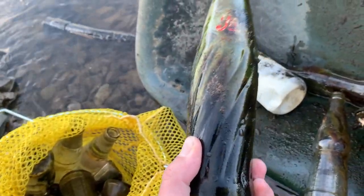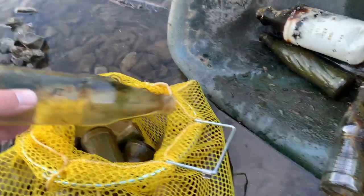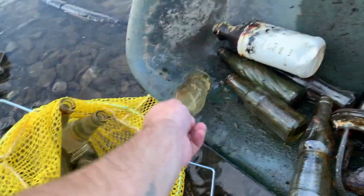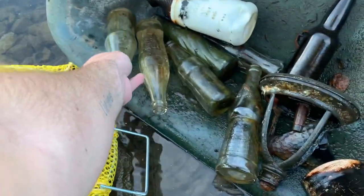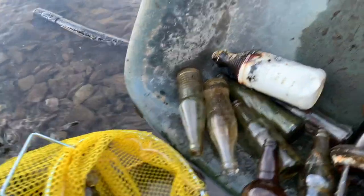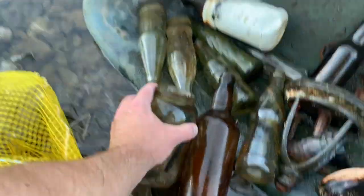Quite a few of these — they're pretty common — these Pepsis. Here's a beer bottle. Got the modern Cokes, more Canada Dry, a beer bottle there. Oh man, the mosquitoes are bad tonight. Got kind of a mayonnaise jar or something like that.